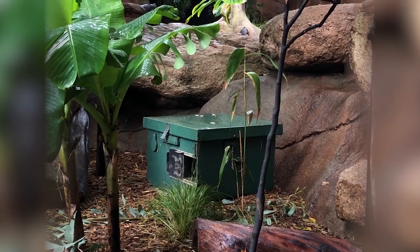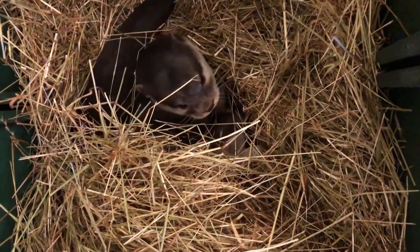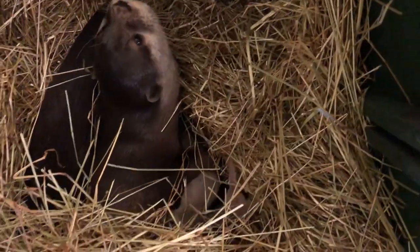Under the watchful eyes of mom and dad, the otter pups live in nest boxes within the exhibit for the first eight weeks after they are born. Otter pups like these are born with their eyes closed and rely on their parents for everything until they're old enough to leave the nest box.